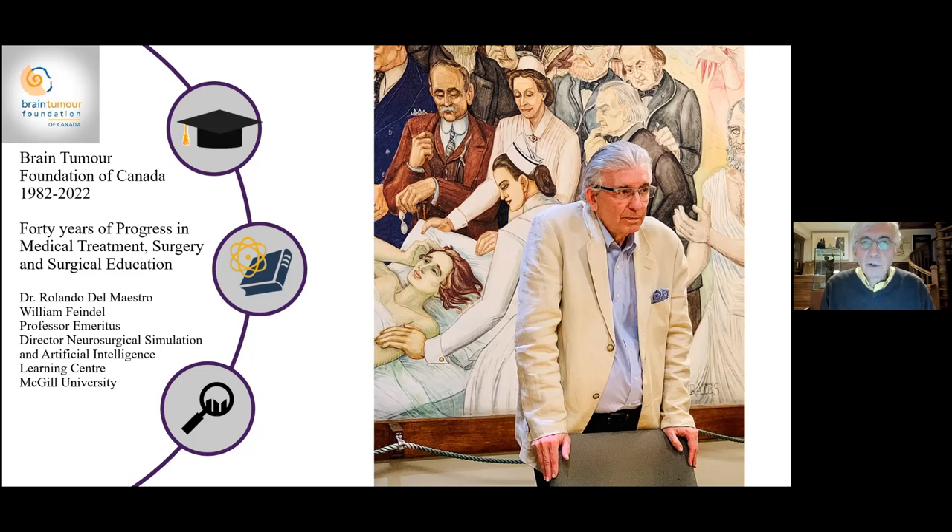During these 40 years, there's been a substantial role of physicians, researchers, nurses, healthcare providers, and especially patients in moving the field forward. I would particularly like to thank these patients for all they have done.